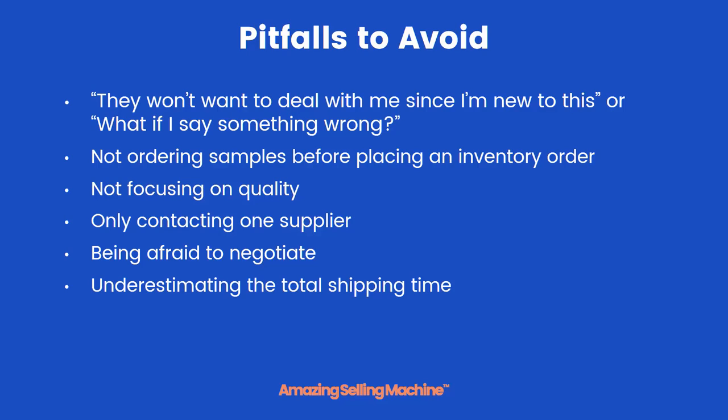Head on over to the next lesson where I'm going to show you how to set yourself up with a professional-looking business profile.